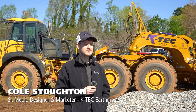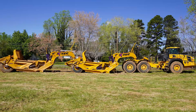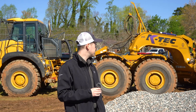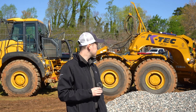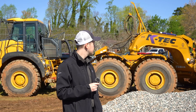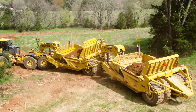Hi, my name's Cole Stoughton. I'm the senior media designer and marketer at KTEC Earthmovers. We're based out of Rosenort, Canada, and what we do is build heavy-duty scrapers for construction and mining sites around the world. I've been with the company for about seven years. Today we're on site with Leo Terra, filming the 1237 ADT trains as well as the 1237 single behind the Bell truck. With the 1237 KTEC, it's got about a 37 cubic yard heaped capacity and it's hooked up to the Bell B45E. What we like about this setup is the versatility of going from singles to the train configuration.